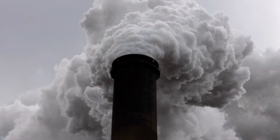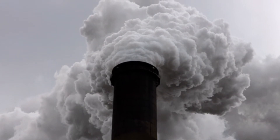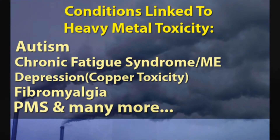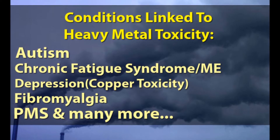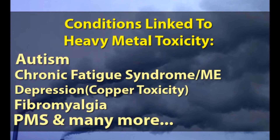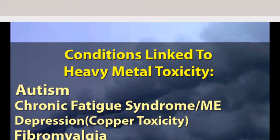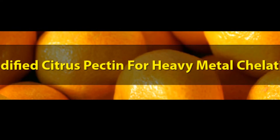With the significant rise in environmental and heavy metal toxicity, the need for safe and effective natural chelation methods has become a necessity. Scientific research has found that certain individuals with conditions such as autism spectrum disorders are especially prone to accumulating toxic metals and suffering from mercury poisoning.